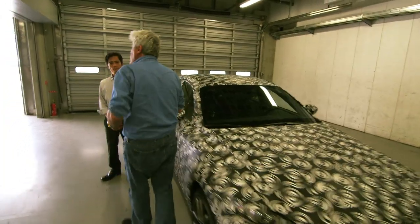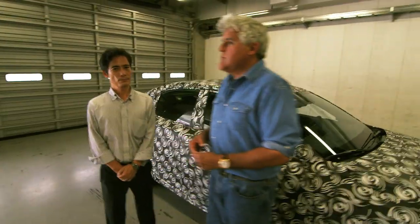Let me ask you this — are you happy with what you've accomplished? No — you've got something there. I think he's happy. Let's take it for a ride.